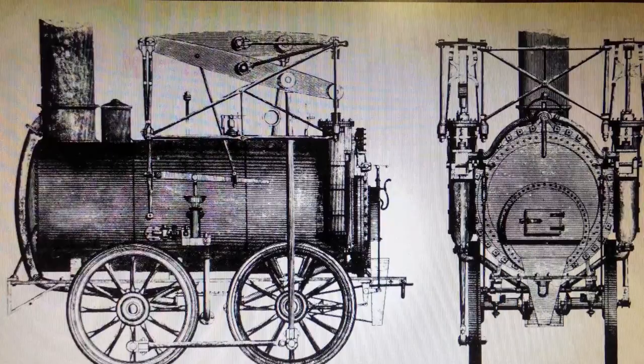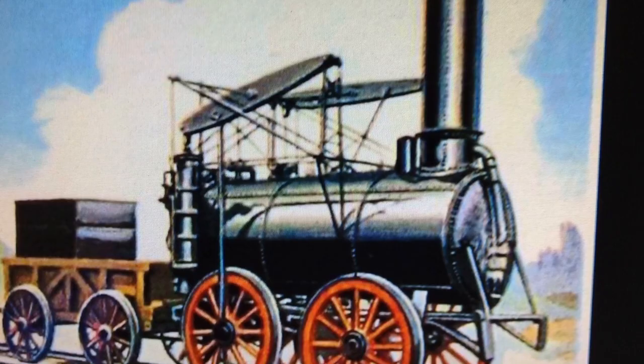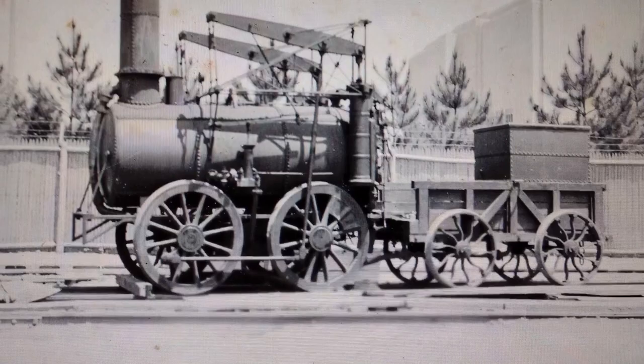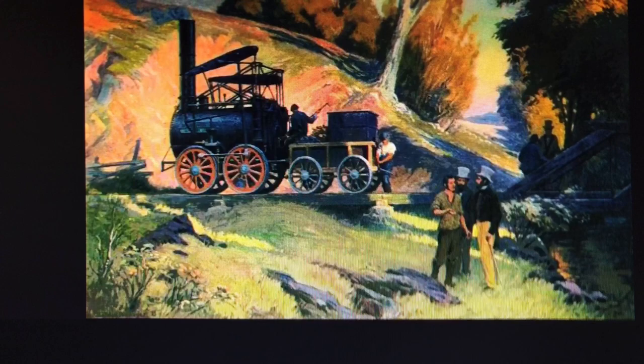Once again, I hope you have enjoyed this bit of history brought to life by Lionel in the amazing reproduction of a steam locomotive in O scale. If you have enjoyed this video, please hit the like and comment below. Also consider letting others know by sharing this video, and if you have not seen the first two in this series, they can be found on my channel. Thanks for watching and stay safe.